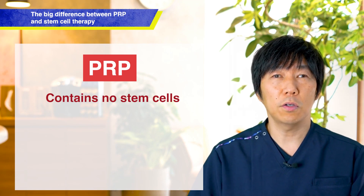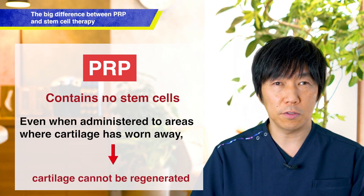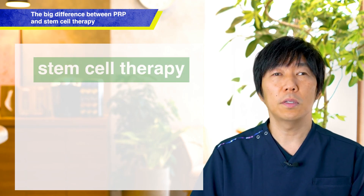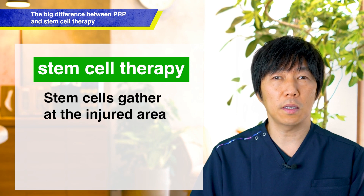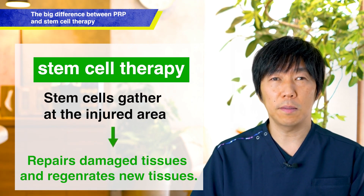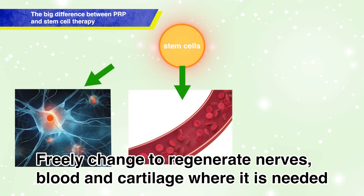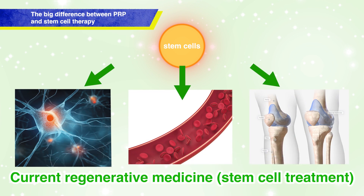However, PRP, platelet-rich plasma, does not contain stem cells. So, for example, if the cartilage is worn away from osteoarthritis of the knee, it is not possible to increase cartilage with PRP. PRP is similar to hyaluronic acid injections as a symptomatic treatment to relieve pain. With stem cell therapy, stem cells gather at the site of injury and repair the damaged area, promoting regeneration. Stem cells can regenerate nerves, blood vessels, and cartilage for their respective regenerations. This is the current state of regenerative medicine using stem cells being conducted in the country.